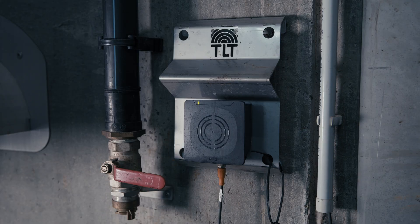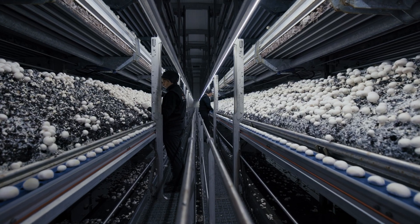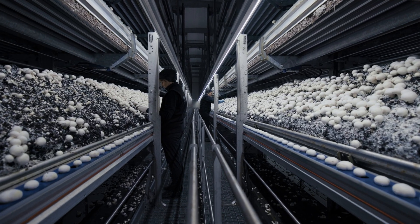Every morning when the pickers arrive, each one scans their badge to the RFID reader. Every picker has their own visual feedback so they know the state of the robot. Every picker has their own conveyor, and the moment they batch, the robot knows which picker is on which place of the robot and connects the data of every picker.